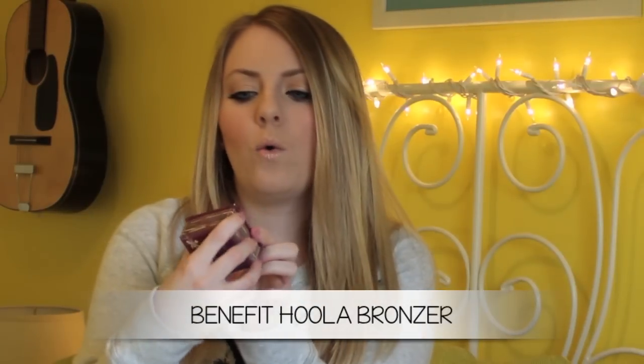The first bronzer is Hoola by Benefit. It's just a very nice matte bronzer — it doesn't have any shimmer, so it's good if you want to contour your cheekbones or your nose or anywhere else. It's a very natural bronzer, so it's great if you have oily skin because it doesn't make your face look shiny or shimmery. I definitely recommend that one — it's like a cult favorite.